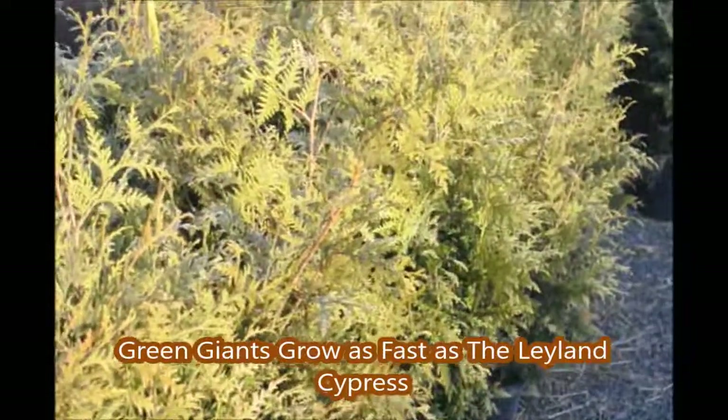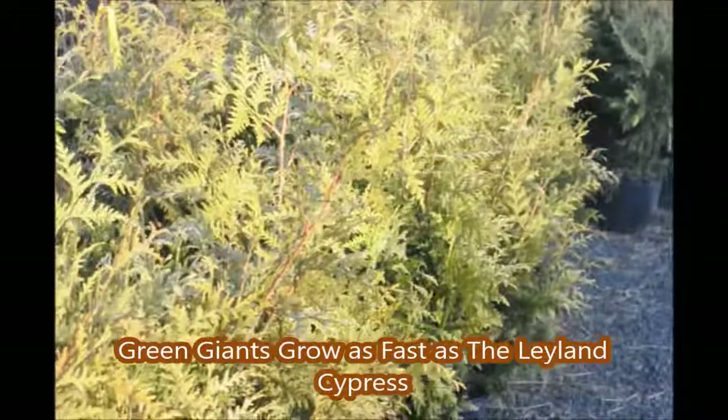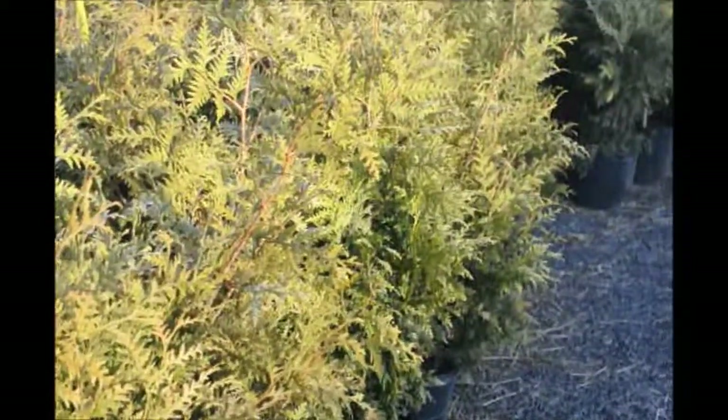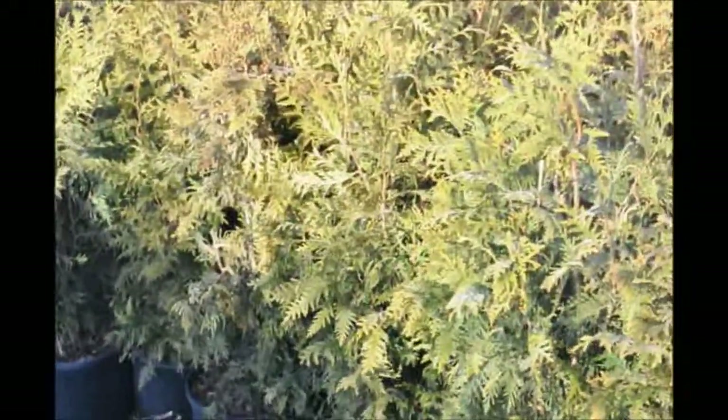It's late January, and these are green giant arborvitaes that were left outside in the winter, and they've all done very well. There's very little evidence of wind burn or desiccation due to the winter winds. As you can see, we had thousands of them outside, and we had no fear of losing them.